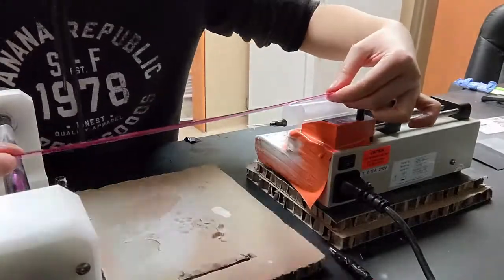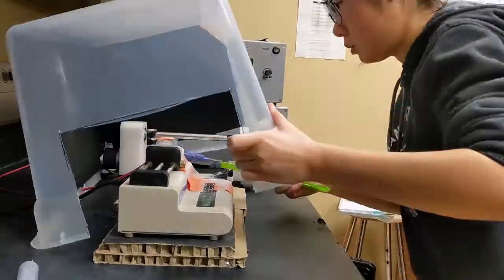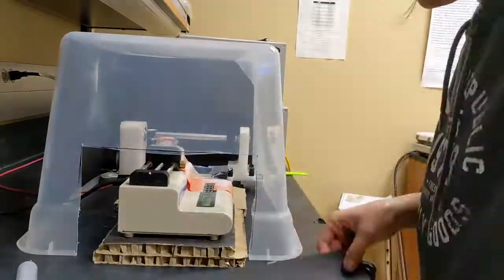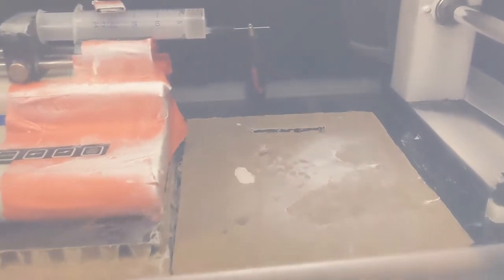This is the setup for electrospinning. It can produce very thin fibers — an analogy to a spiderweb. From making the solution to the final product, this can take up to a whole morning.